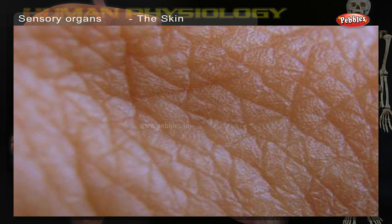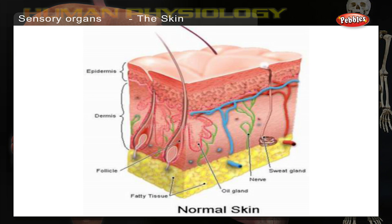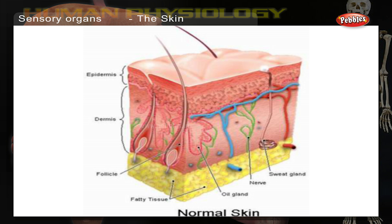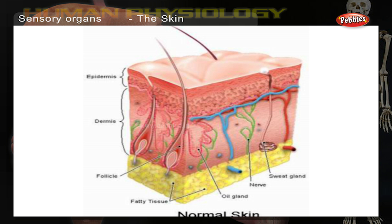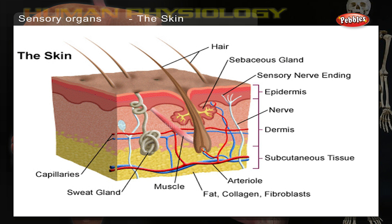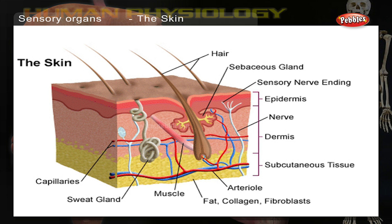The skin is the largest organ of our body. Underneath its surface are millions of nerve endings, sensitive to pain, pressure, texture, temperature, and many more sensations. Millions of sensors in our skin send a stream of messages to our brain so that we can touch and feel our surroundings.